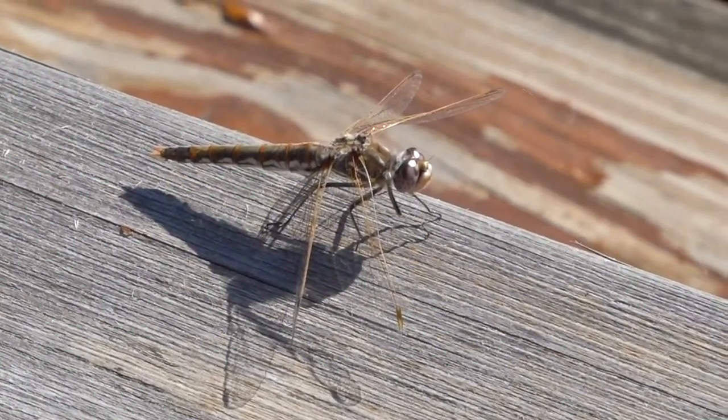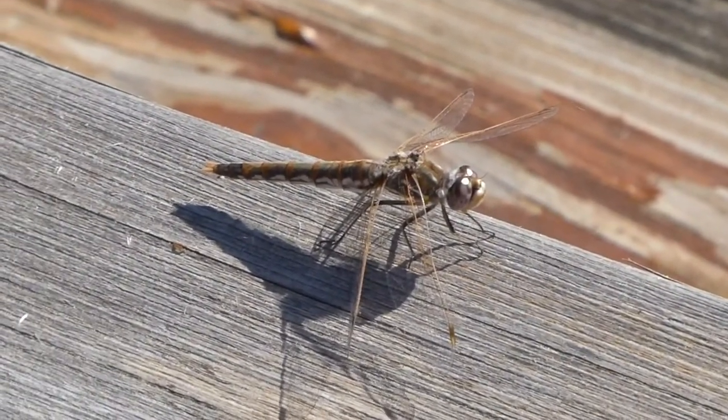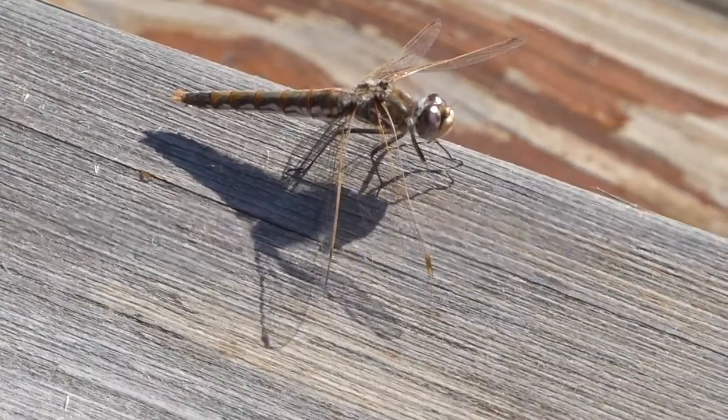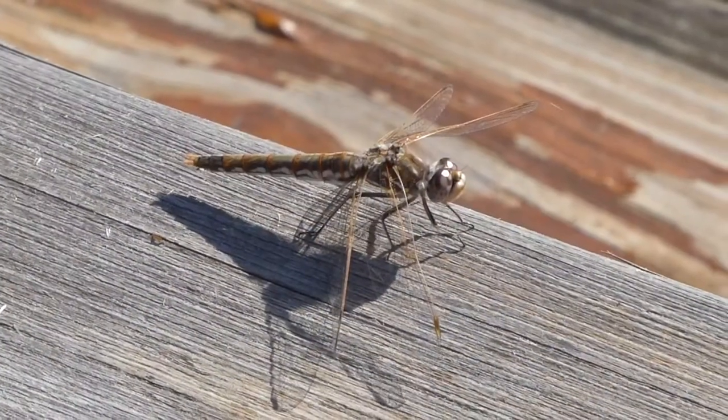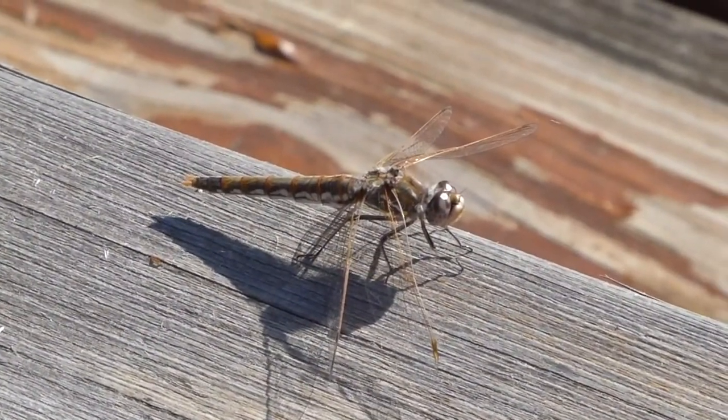Yesterday Lisa spotted this dragonfly on our deck. We think it is a variegated meadowhawk, but personally we call it a candy stripe dragonfly because of the peppermint-like markings on the eyes and abdomen. Dragonflies can be kind of skittish to photograph, so you have to move very slowly.